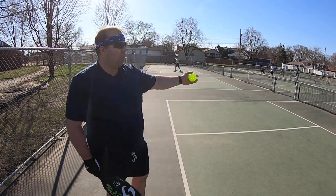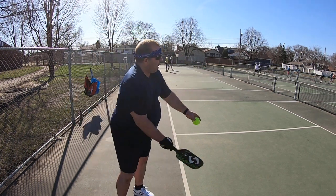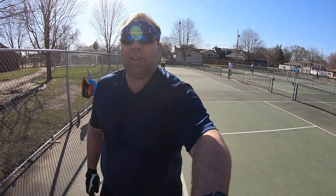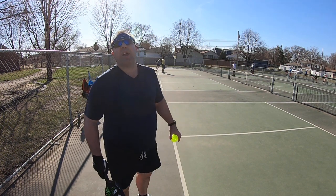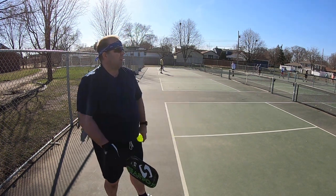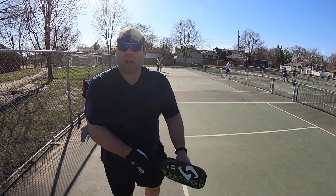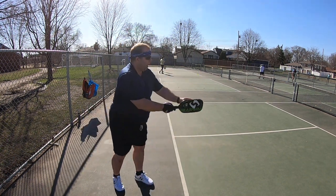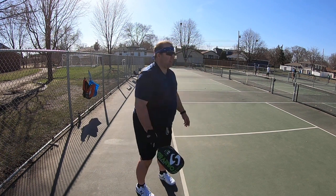For example, if you want the ball to go wide — if you hit the ball wide at the moment of impact on your paddle, it'll go wide. Like that.